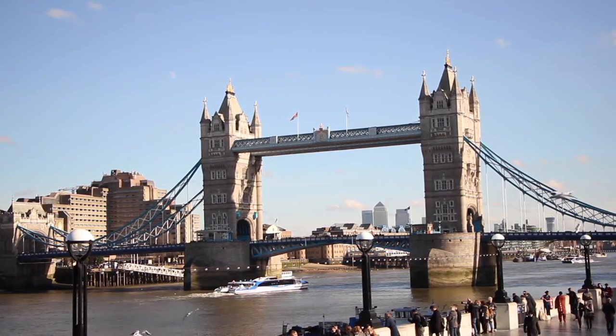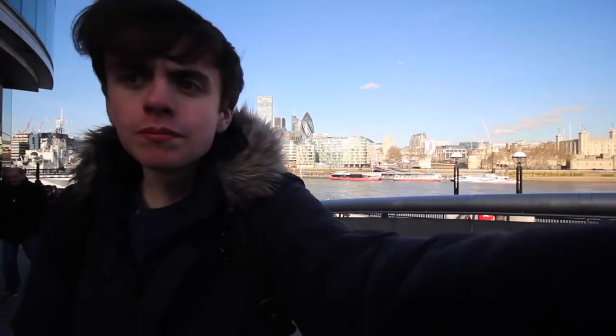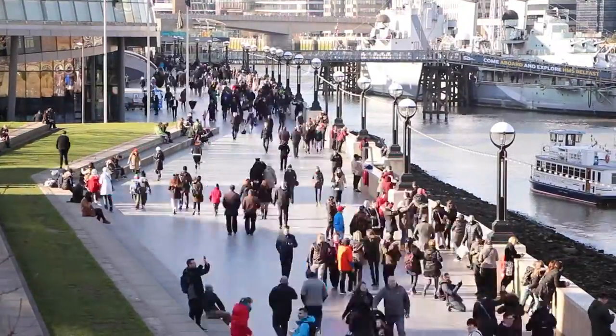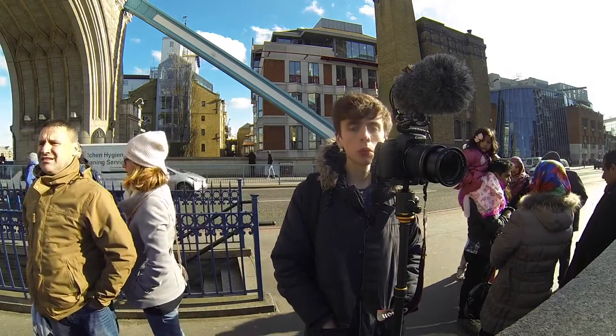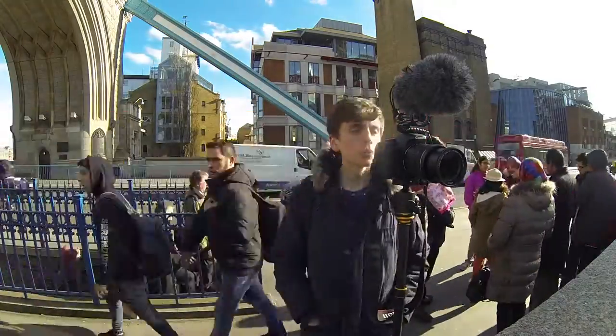Now for my second and last location: Tower Bridge. I'm at Tower Bridge — behind me is the Gherkin and over here is Tower Bridge itself. There are loads and loads of tourists with selfie sticks, more than I've ever seen. I'm actually on Tower Bridge now — this is the bridge that that idiot jumped off.